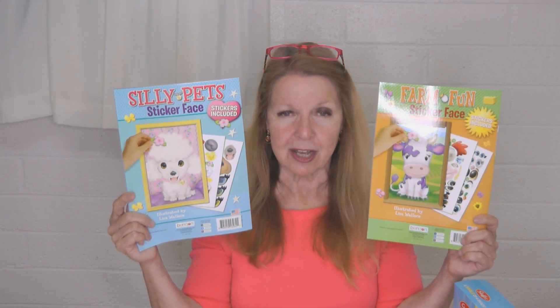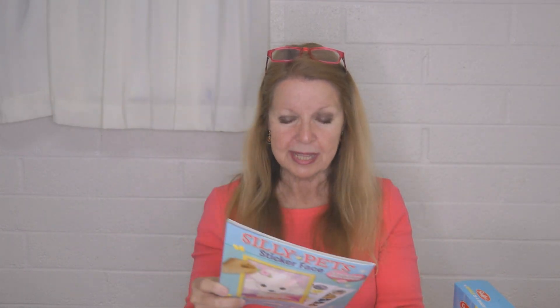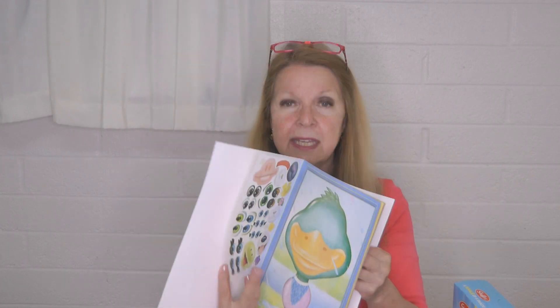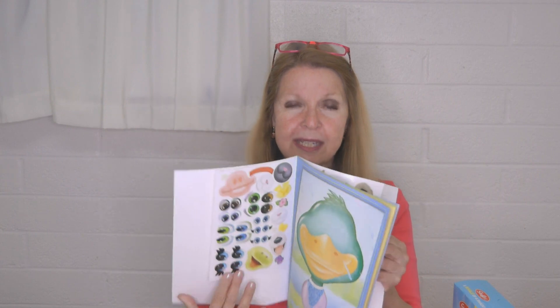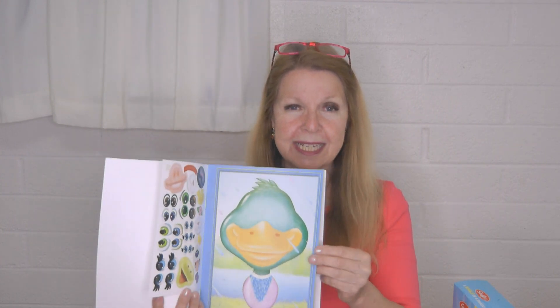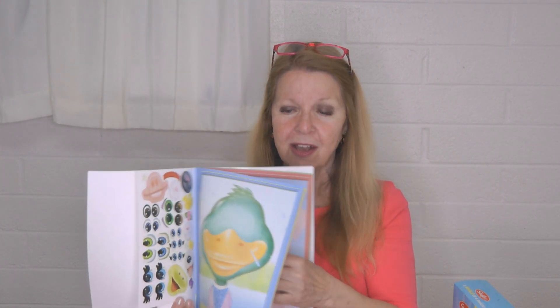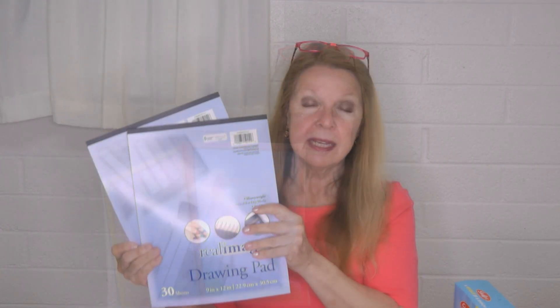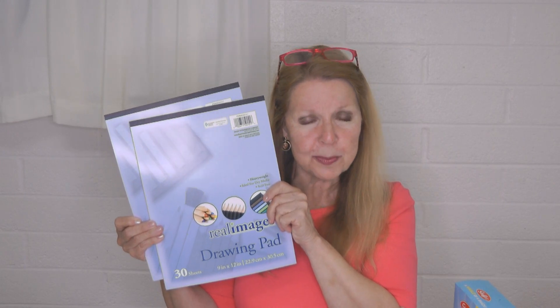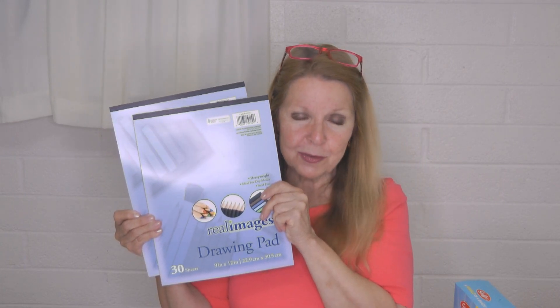Dollar Tree had some fun sticker books — farm animals, silly pets, and stickers to make all different kinds of faces on the pages. There are a lot of stickers in the front and back, and then lots of pages where you can use your creativity and make silly faces on the animals. I think these are going to be a lot of fun for them.